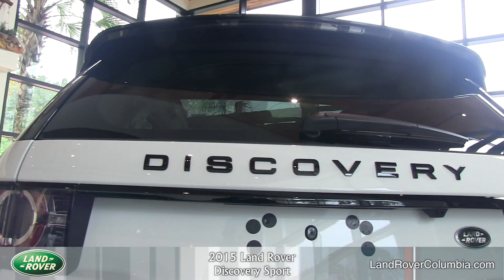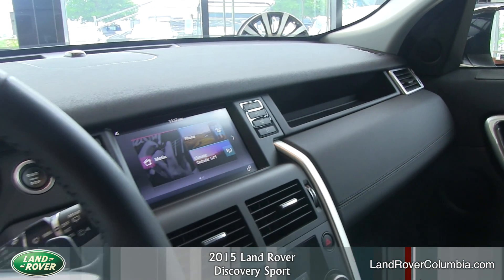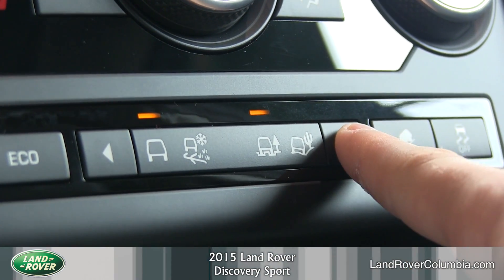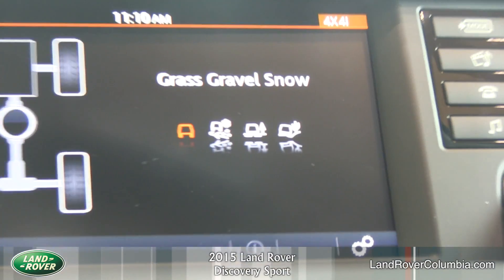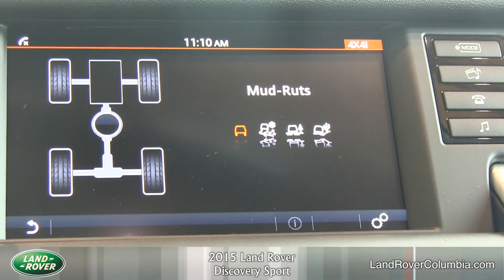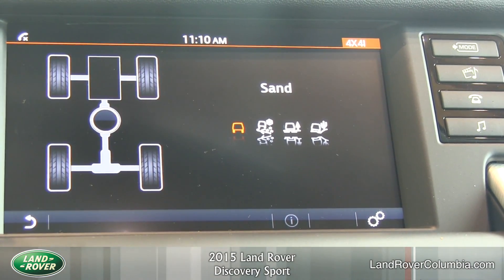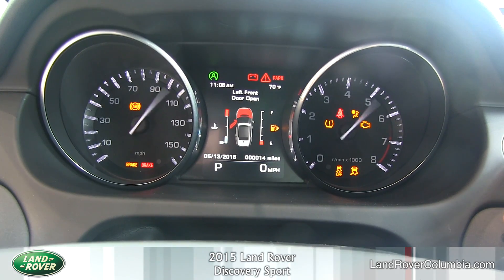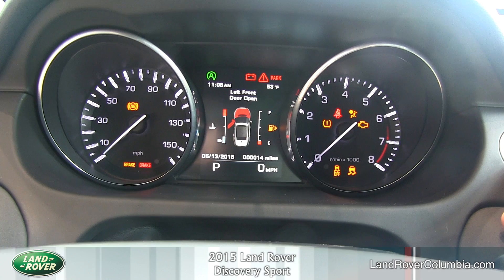Confident, assured, and responsive, the drive is further enhanced by a generous wheel articulation and innovative off-road technologies such as Terrain Response. You have a variety of driver-selectable modes that can make your Discovery appropriate for any situation. Terrain Response is designed to adapt the responses of the vehicle's engines, gearbox, differentials, and chassis systems to optimize your drive and comfort.